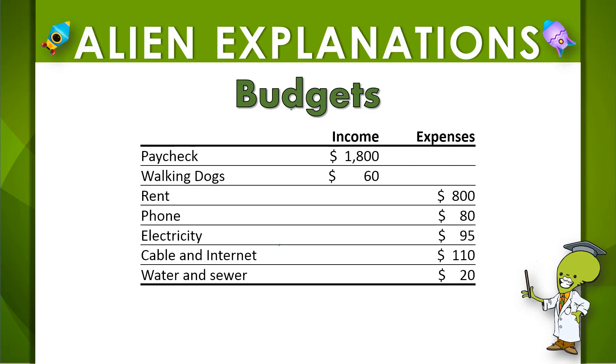Let's go over what a budget is and what it looks like. A budget is something that you can use to help you manage your money. Budgets can look like a whole lot of things. This is a really simple and basic one, but usually it always lists the ways that you earn income, and that is the money that you make.